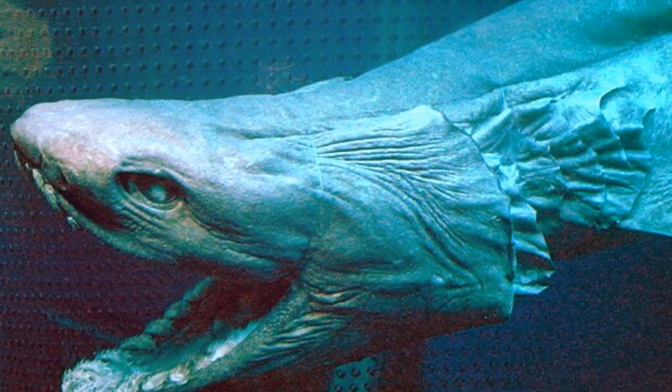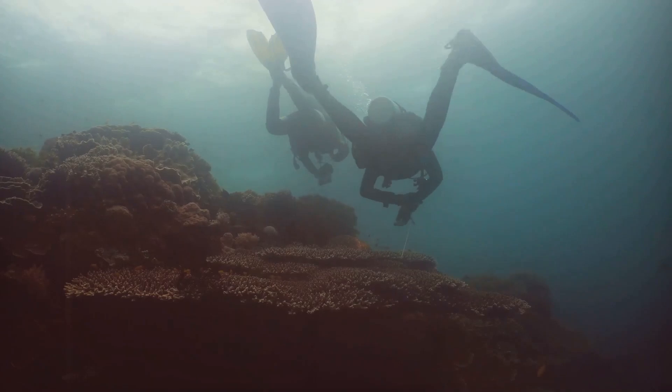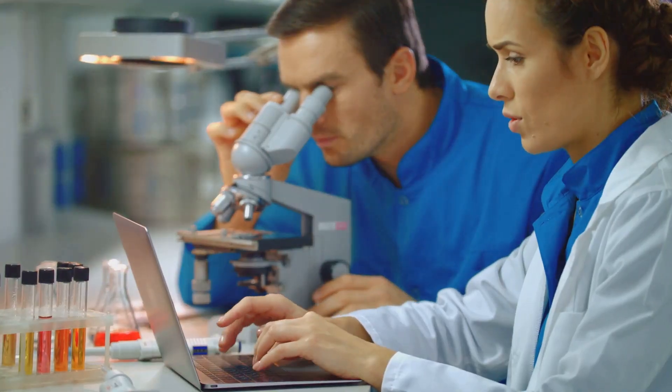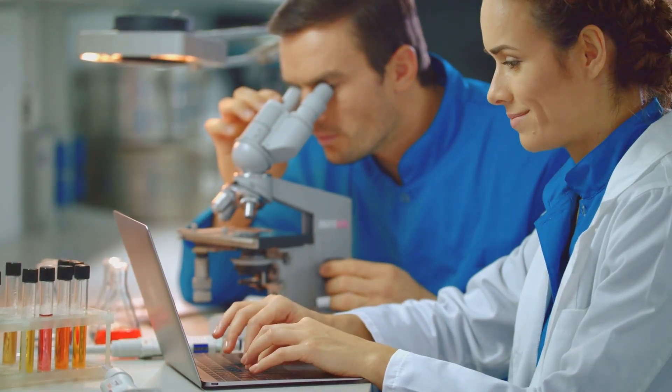The Frilled Shark is a deep-sea dweller. It can be found at depths of up to 2,000 feet. This means it's rarely seen by humans, making it an elusive and mysterious creature. Researchers are still trying to learn more about its behavior and ecology, as much of its life remains a mystery.